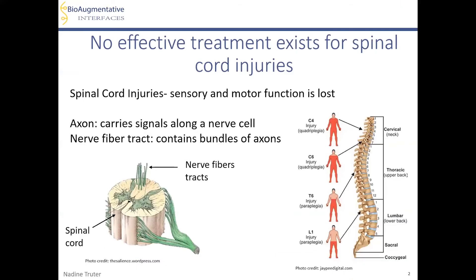Spinal cord injuries result in both sensory and motor function loss below the injury site, because at the time of injury the cells or nerves in the spinal cord are damaged, and therefore signals from the brain cannot reach the rest of the body and vice versa. The spinal cord has cells with really long portions called axons, which send signals from one cell to a neighboring cell. In the spinal cord, thousands of these axons are bundled together in what are called nerve fiber tracts. Currently, there is no effective treatment for spinal cord injuries.